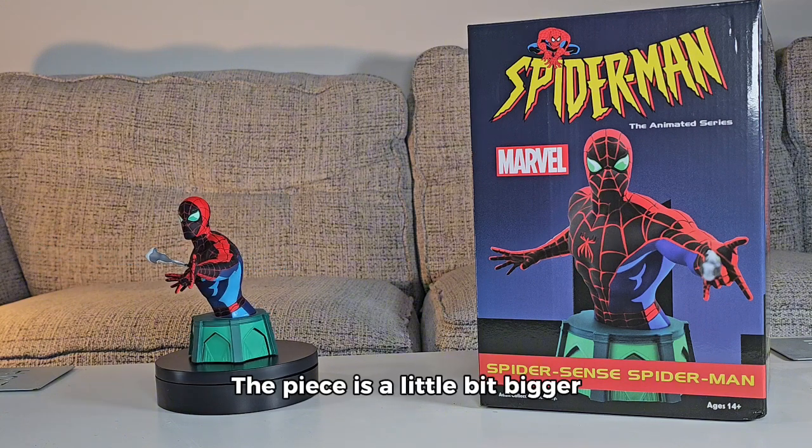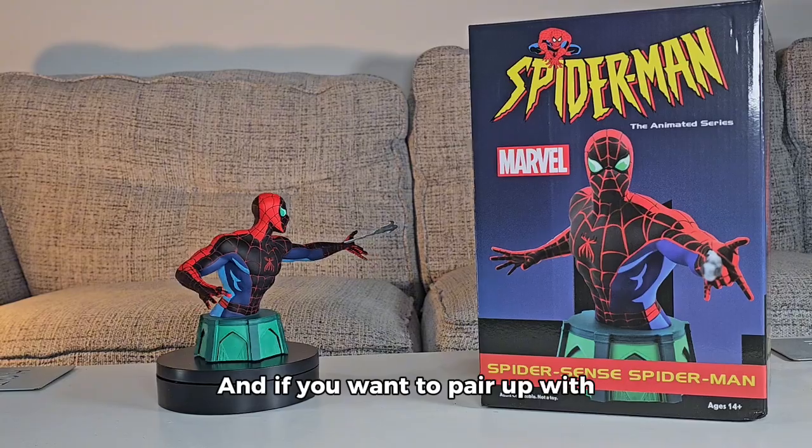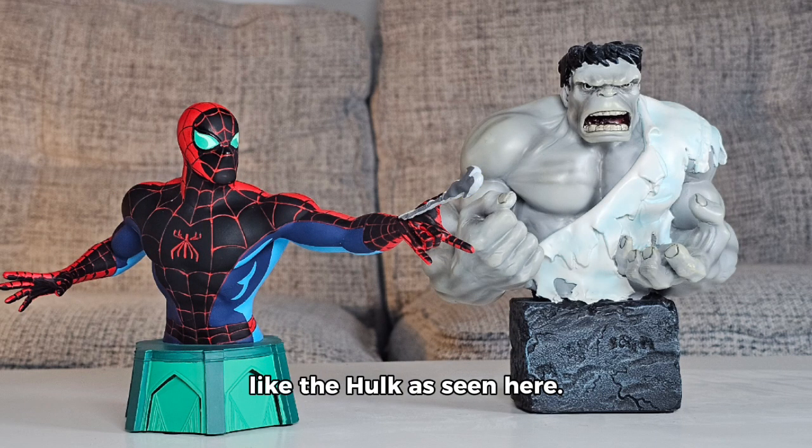The piece is a little bit bigger than the Bowen design Spider-Man. If you want to pair it up with some of the Bowen design pieces, I would go for a bigger character like the Hulk, as seen here.